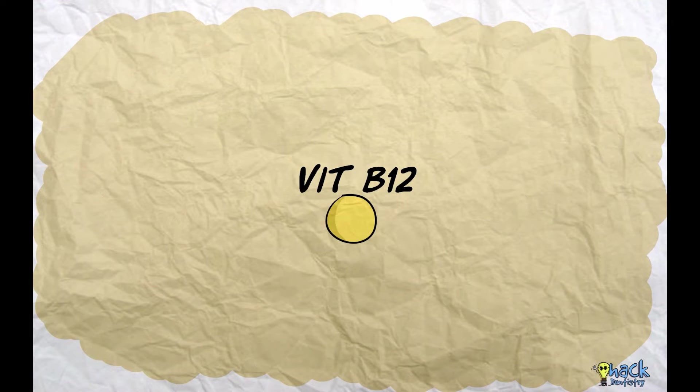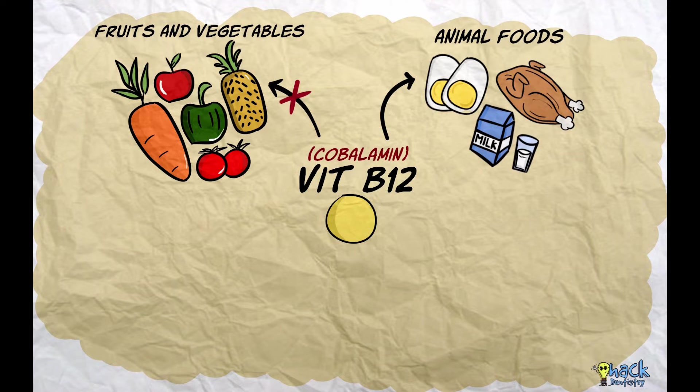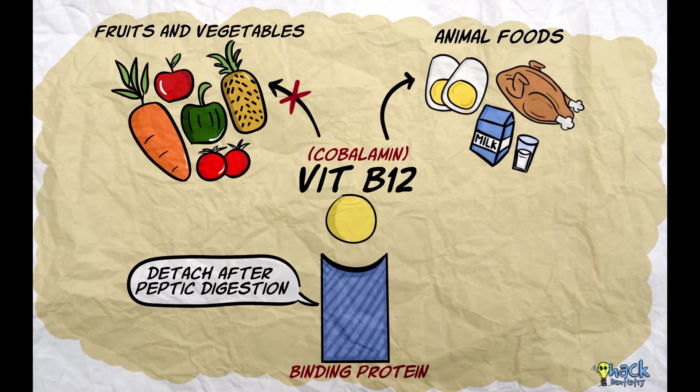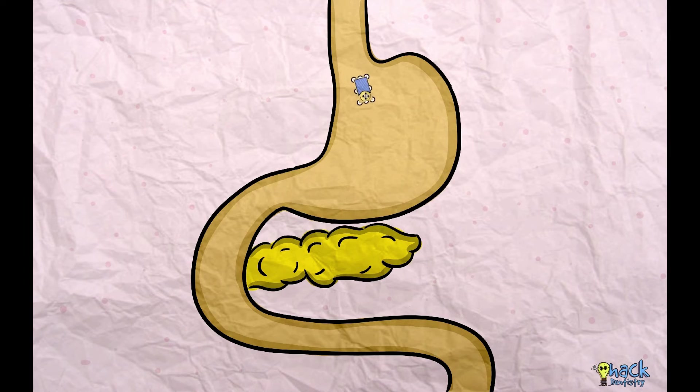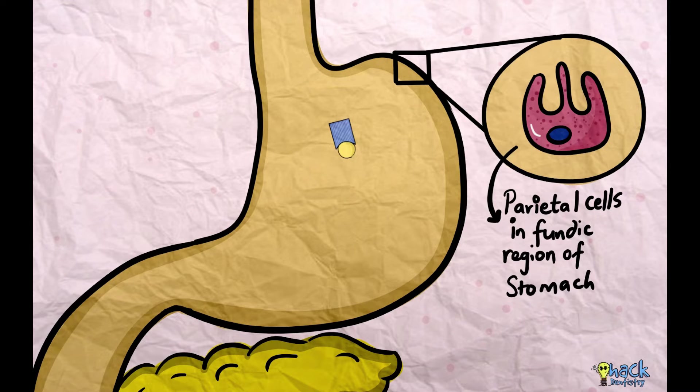Vitamin B12, known as cobalamin, is present in eggs and animal foods and is not found in vegetables and fruits. B12 is attached to binding proteins in food and is released from these proteins during peptic digestion in the stomach. The fundic region of the stomach, housing the parietal cells, secretes pepsin which helps in releasing vitamin B12 from its binding proteins.